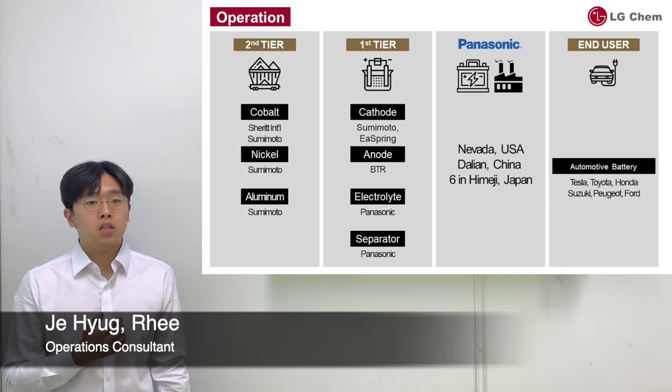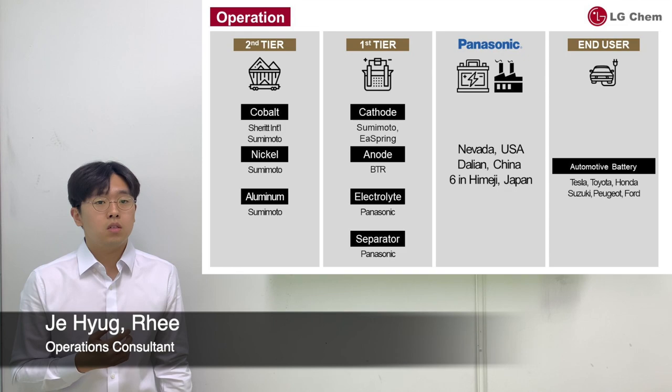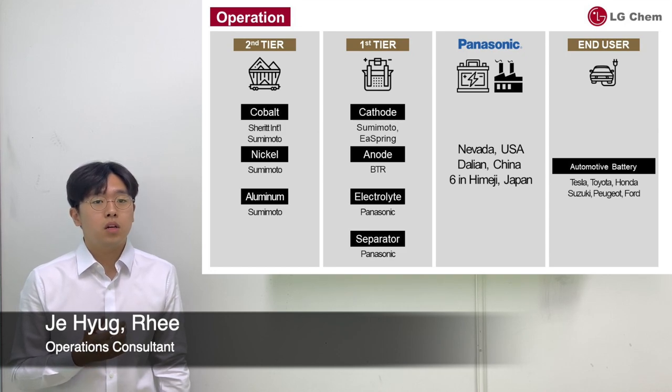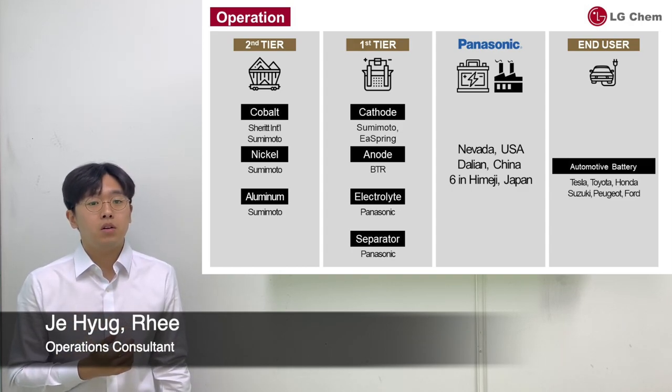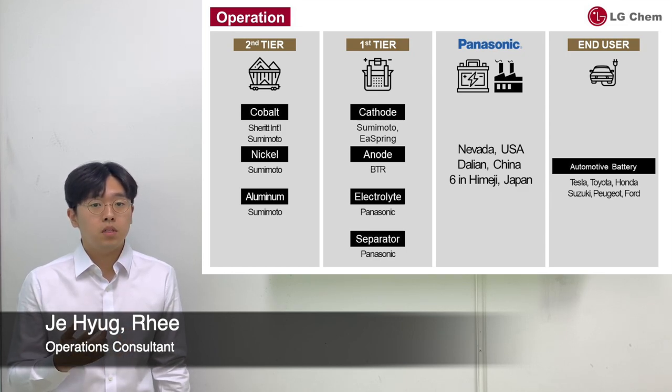Now let's take a look at Panasonic's supply chain. What's notable is that Sumitomo appears as both second-tier and first-tier supplier. From this, we can see that there is a trend of supplier consolidation — a proliferating trend spreading throughout most battery manufacturers, and it's also an issue that your company needs to address.